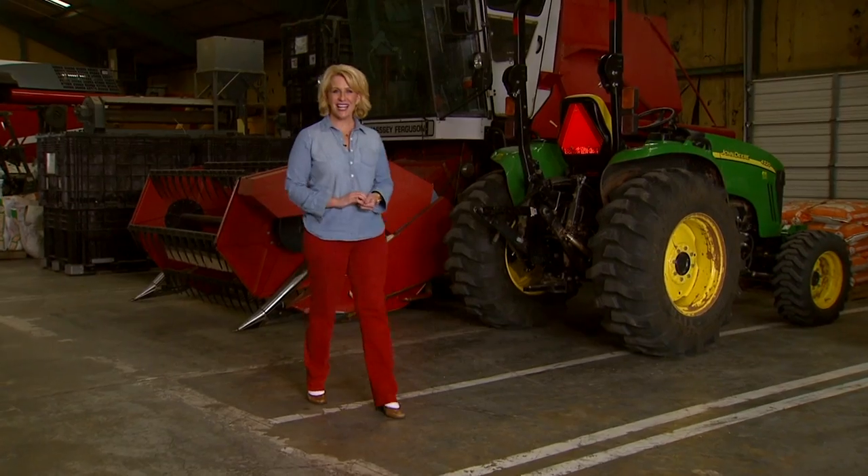Hello everyone and welcome to SUNUP, I'm Lyndall Stout. Today we're digging into the peanut industry. Although peanuts are not the first crop you think about when you think Oklahoma, farmers have been growing these legumes here since before statehood. Today we want to take you inside a peanut processing facility and look at some unique ways peanuts are being sold. We begin with SUNUP's Austin Moore.